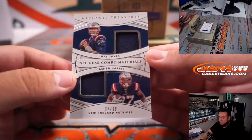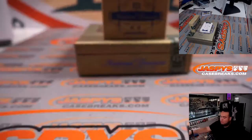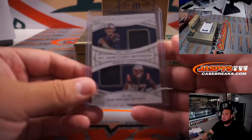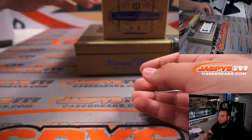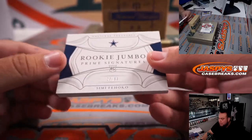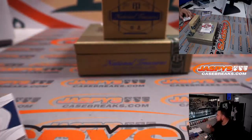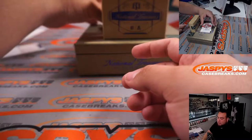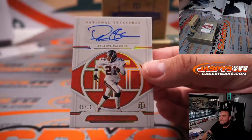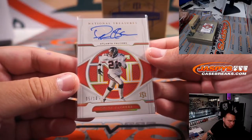Mac Jones and a Damian Harris dual relic on-card combo, 36 out of 99 — that's going to spot six and Mark with the Patriots RMB. Rookie jumbo booklet — Semi Fajoko, 28 out of 99, for the Dallas Cowboys, going to Dusty. And we have Deion Sanders for the Atlanta Falcons, 5 out of 10 — Falcons part of the RMB, going to Mark.